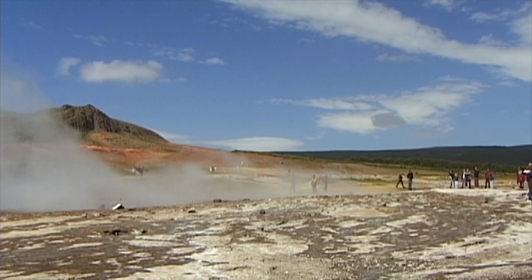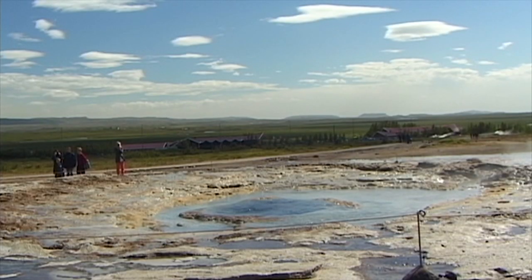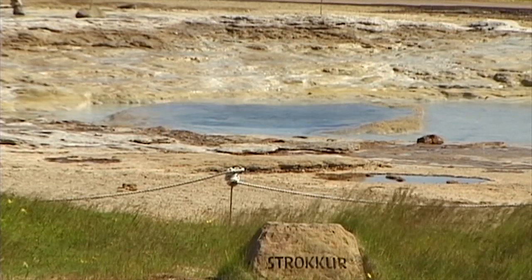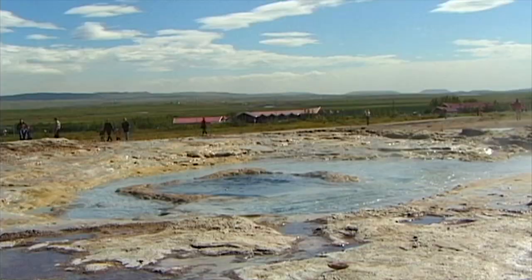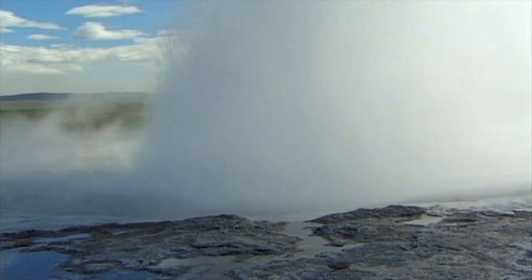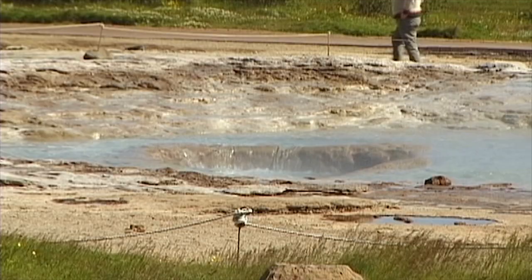For several centuries, Strokkur has been overshadowed by another even more remarkable hot spring. This outstanding geological phenomenon was named after the nearby Geysir. Dating back to the 13th century, the oldest record of this location refers to a mighty 70-meter-high waterspout.